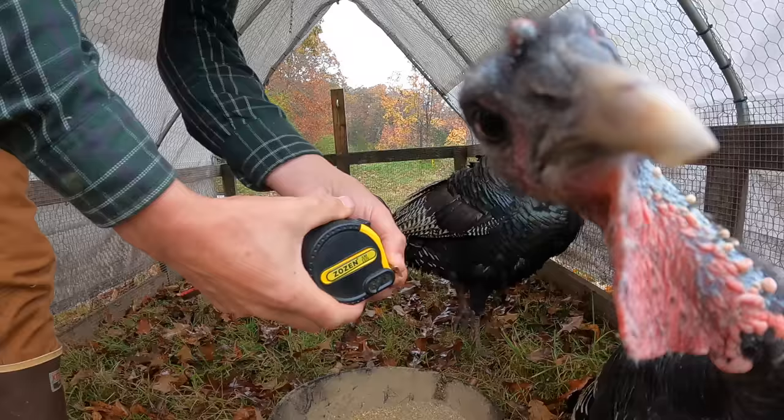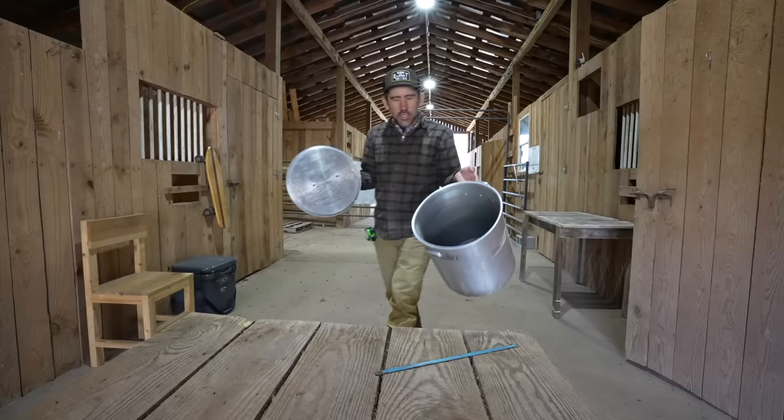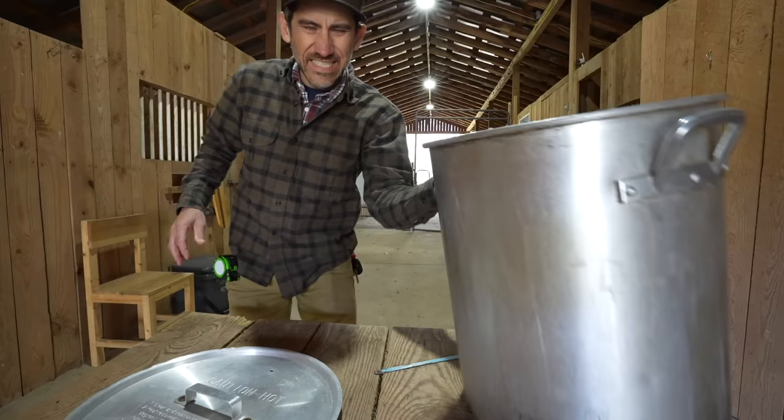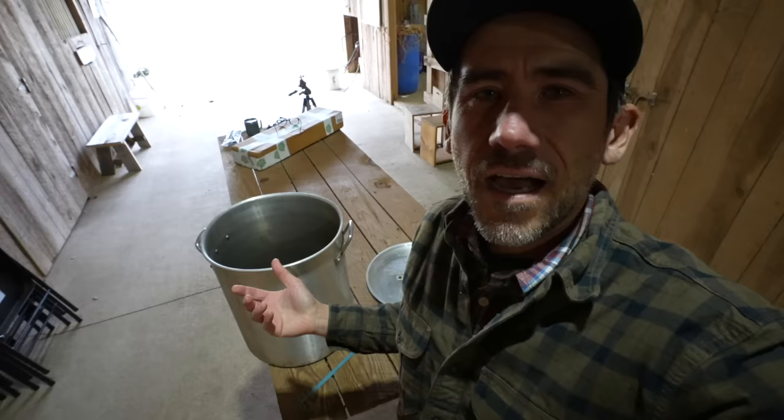They do sell big turkey cones, but you're talking about $80 for a turkey cone. I didn't feel like spending $80, so I thought I could find something around here and make my own. This is a scalder we use for chicken — 15 inches tall, 14 inches wide. Even though this is a turkey fryer, I don't think it's going to fit a turkey with feathers. A big scalder is what we need and a big kill cone.